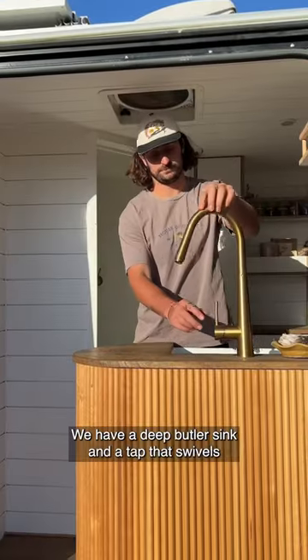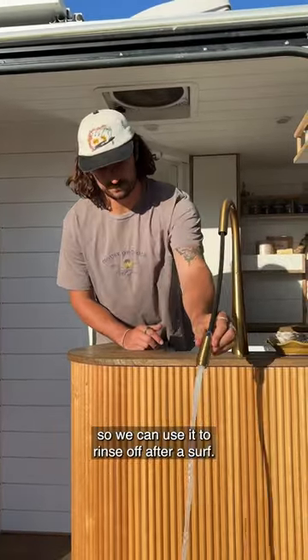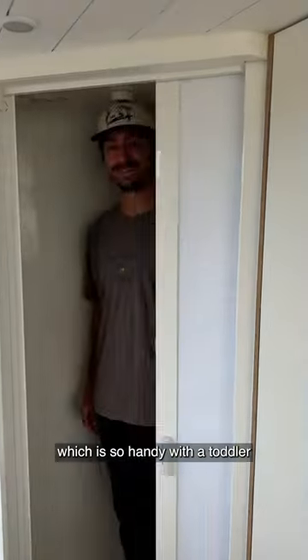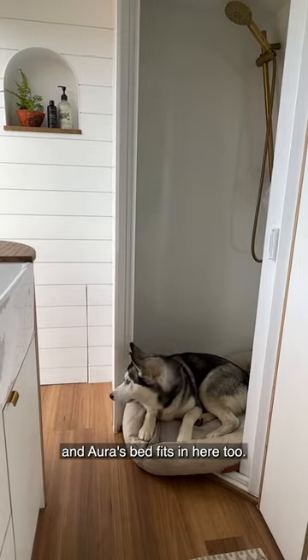First up is our kitchen area. We have a deep butler sink and a tap that swivels so we can use it to rinse off after a surf. We have a full shower too with hot running water, which is so handy with a toddler, and Aura's bed fits in here too.